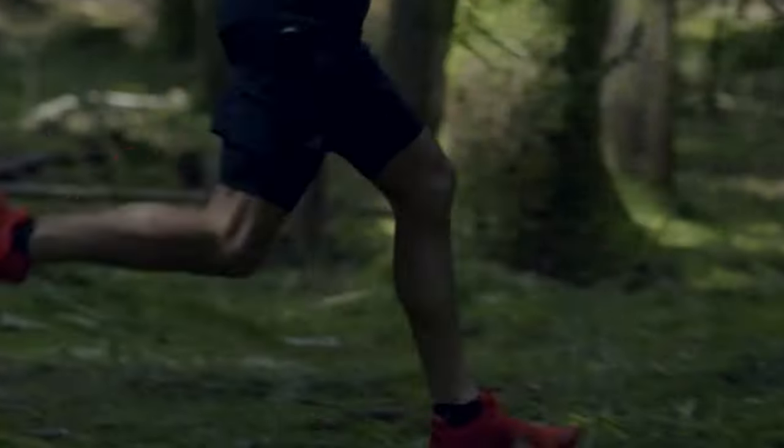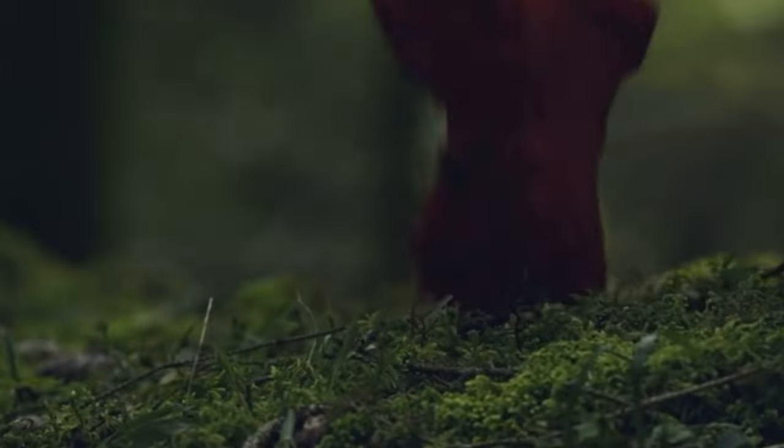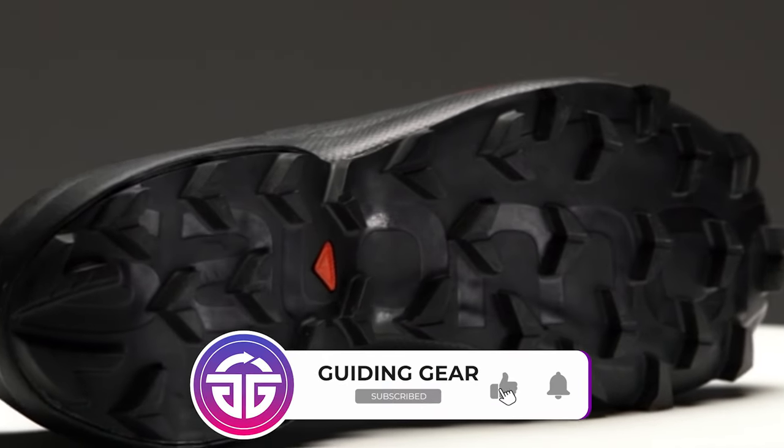Number 1: Salomon Sense Ride 4. For trail runners that can do it all, we love the Salomon Sense Ride 4. The shoe is equally at home on a quick door-to-trail run as it is during ultra-distance pursuits and can even handle technical cross-country terrains with ease. The all-around performance isn't surprising given the Salomon's versatile design, which features a moderate amount of cushioning.